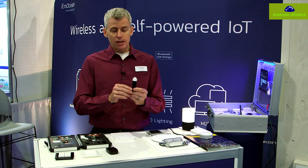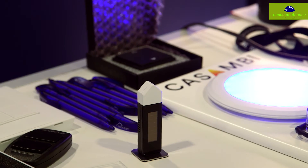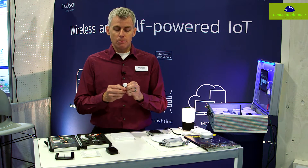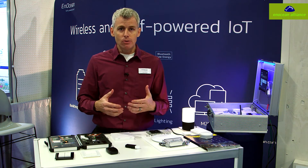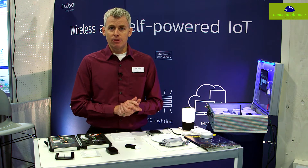For example, here we have a temperature and humidity sensor. This can either sit on a desk or table, or it can be mounted on the wall through a different method of configuration. Temperature and humidity is very common for us — we have quite a few applications where we monitor temperature and humidity, thermostat applications, that type of thing.